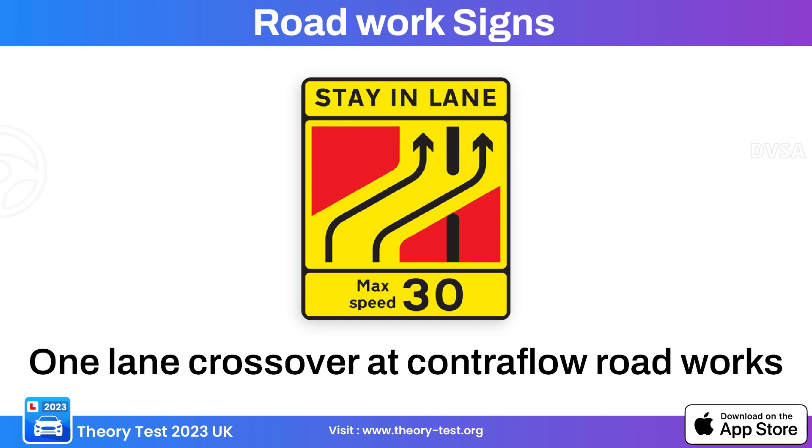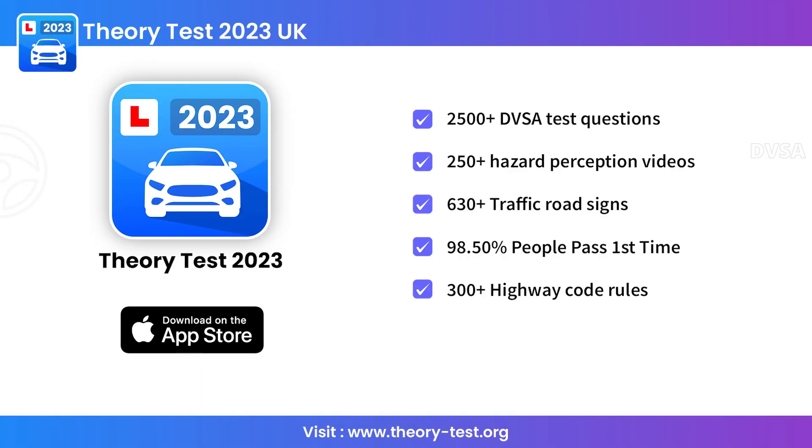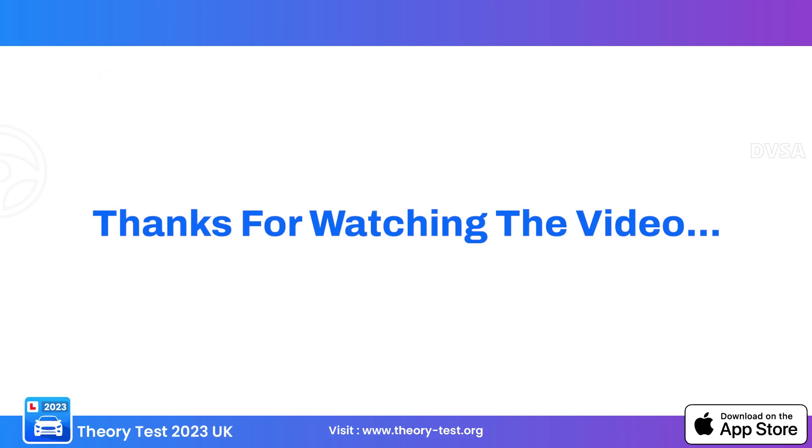If you want to learn road signs in the proper way, you can download our theory test app on the App Store — link in the description. Thanks for watching the video.